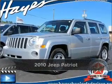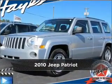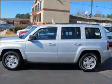Live the dream in this 2010 Jeep Patriot. Look no further — the perfect vehicle is here.